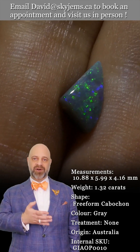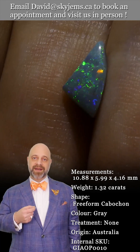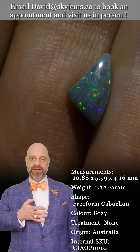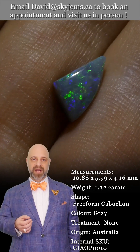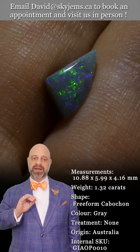The only reason I'm selling it is so I can go out and buy more gems. It's an honor to get to own beautiful Australian opals like this, and it's absolutely my pleasure when I get to create incredible pieces of jewelry with gems like this.